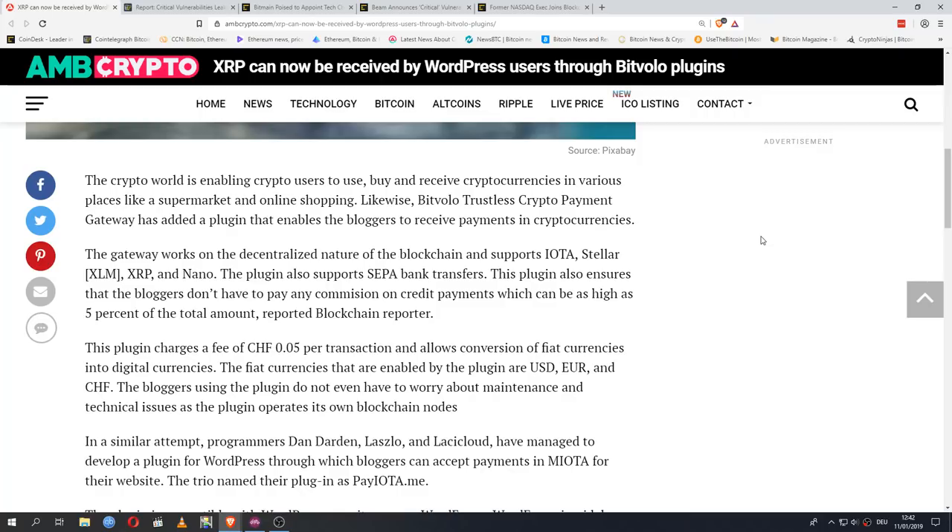So there we have it — WordPress, one of the largest platforms that a lot of the internet runs on in the background. A lot of major newspapers have their websites running on WordPress. There are now at least two separate plugins that accept crypto payments directly integrated into WordPress: one that only supports IOTA and one that supports IOTA, Stellar, XRP, and Nano. This is very good for building the groundwork for the mainstreaming of cryptocurrencies — the kind of stuff that might not seem exciting immediately but is building toward a future where crypto becomes an everyday thing.